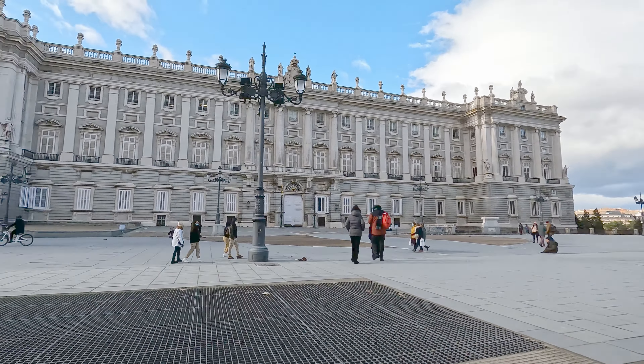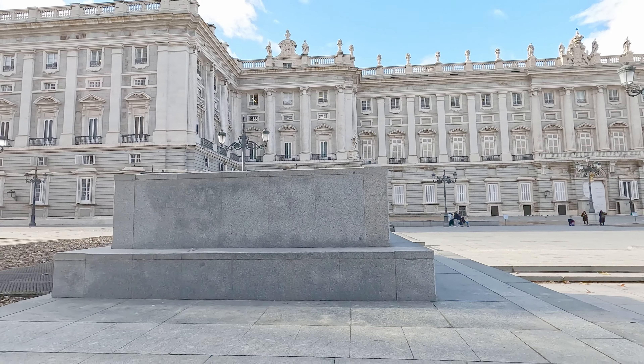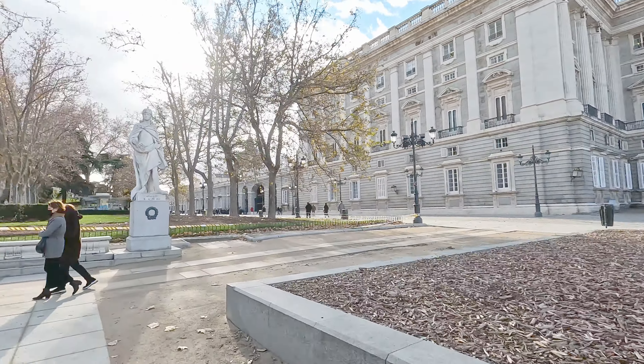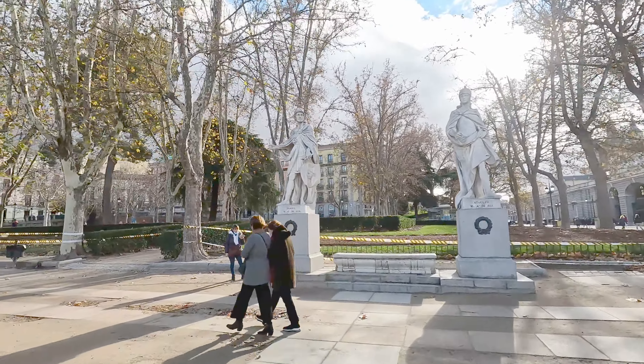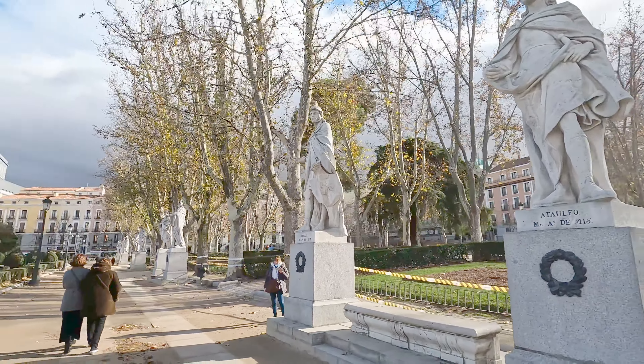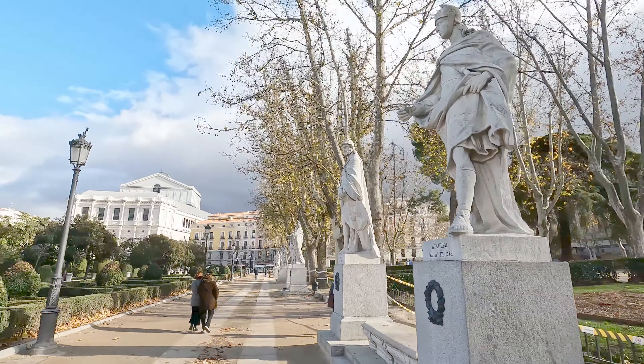We think this is just an urban legend that doesn't necessarily apply to every statue. For this statue, we haven't found any records of Felipe IV dying in battle, and I couldn't find anything in the literature alluding to that. So this myth is probably busted in this instance — which is a shame, because it sounds like an interesting code and seems plausible.